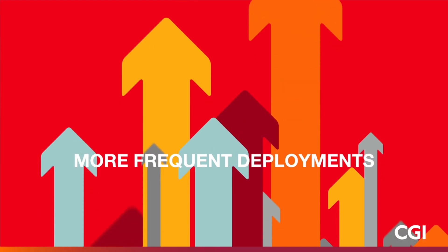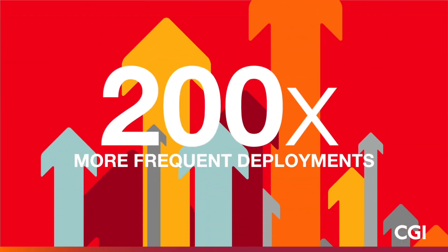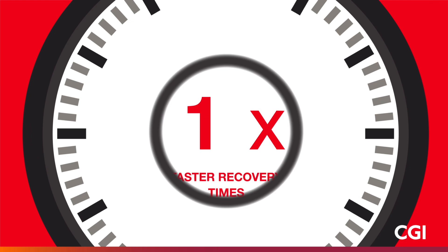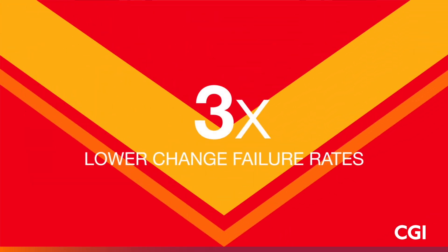High-performing operations decisively outperform their lower-performing peers. They deploy 200 times more frequently, with 2,555 times faster lead times, recover 24 times faster, and have three times lower change failure rates.